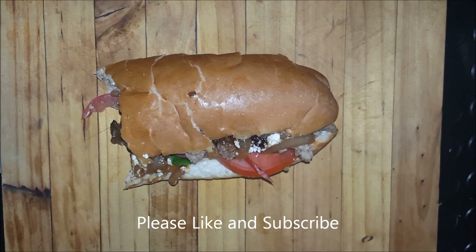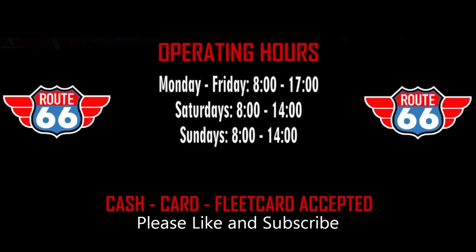It's got a good freshness to it, the steak is nice and soft. It's really a good size for the amount of money you pay. Thank you for watching, see you soon, bye!